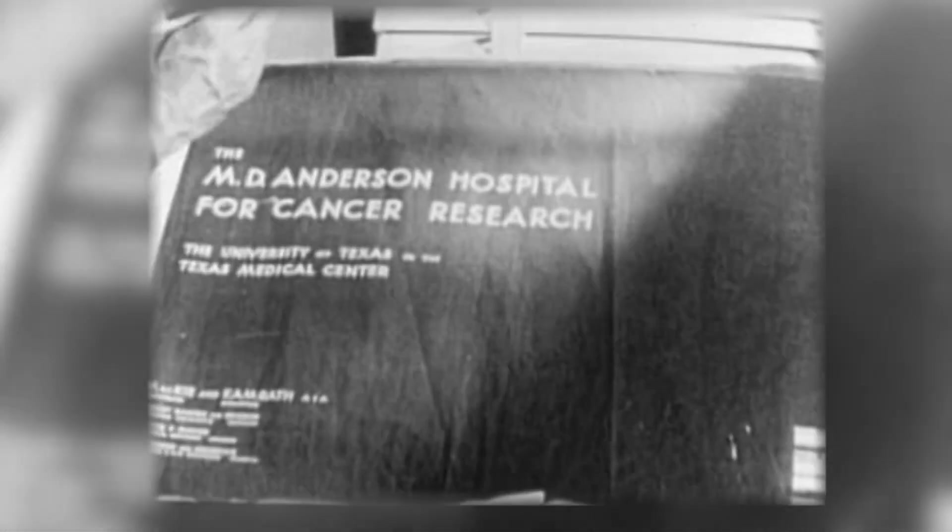The original vision of MD Anderson with Arlie Clark was to integrate the clinics and the researchers in such a way that they had to come across one another and talk to one another. Multidisciplinary care is built deeply into our DNA, and multidisciplinary care of breast cancer started pretty early in this institution.